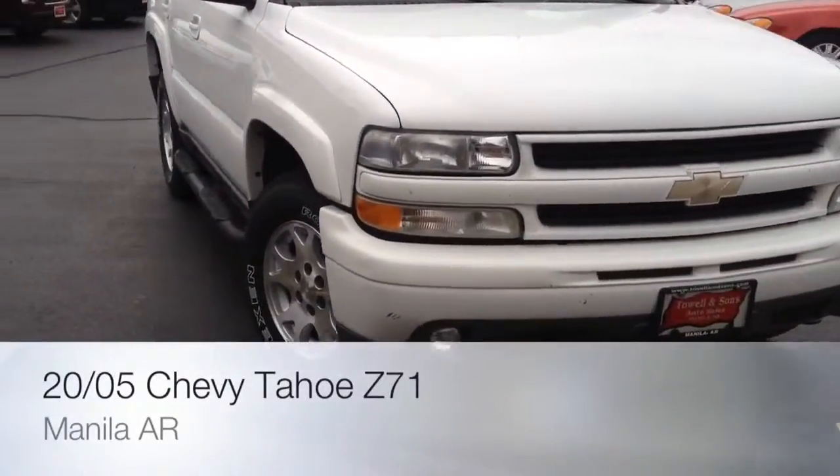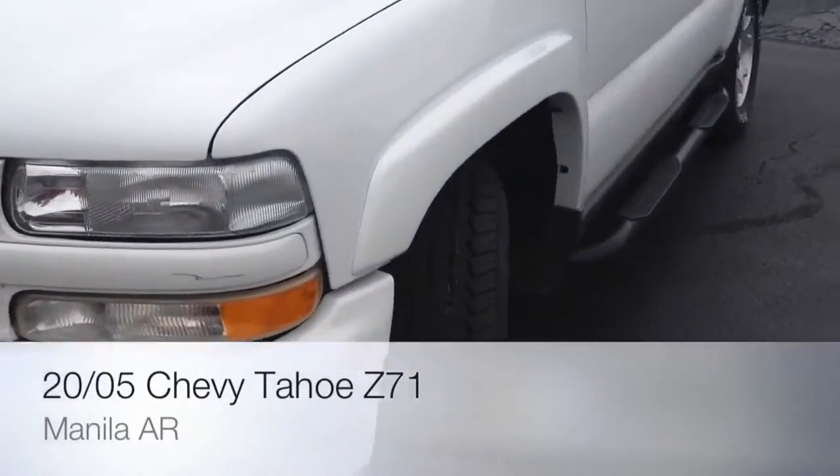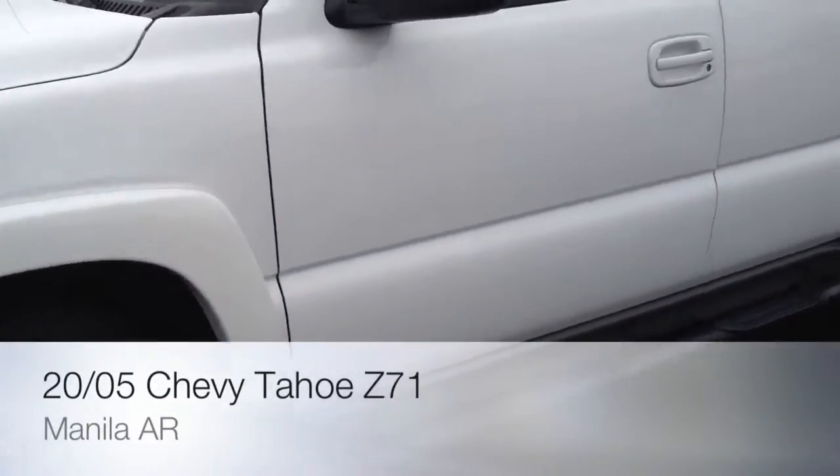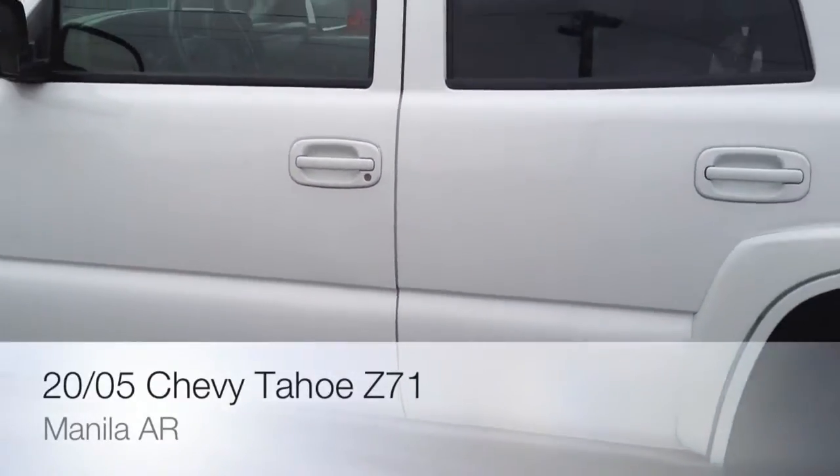Here we go again folks — 2005 model Chevy Tahoe Z71 package. I previously said 06, my bad. It is a 2005.